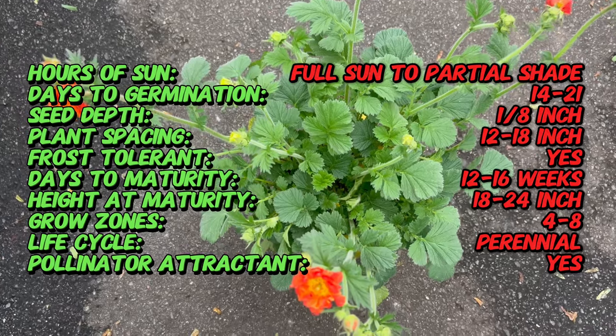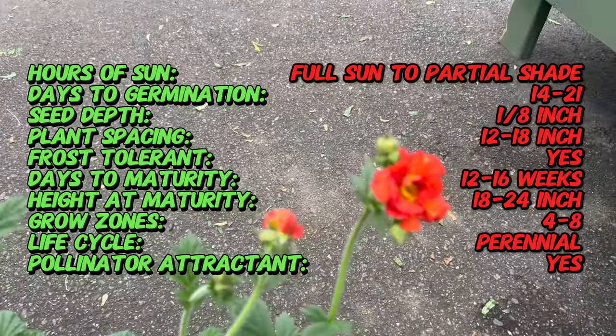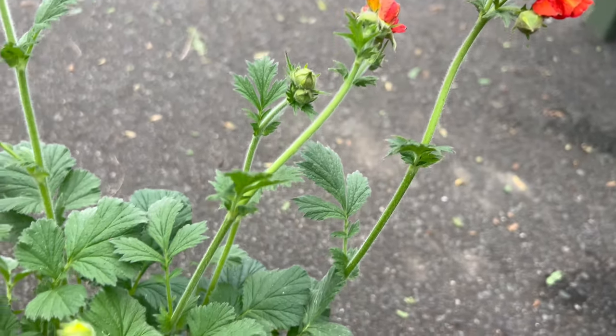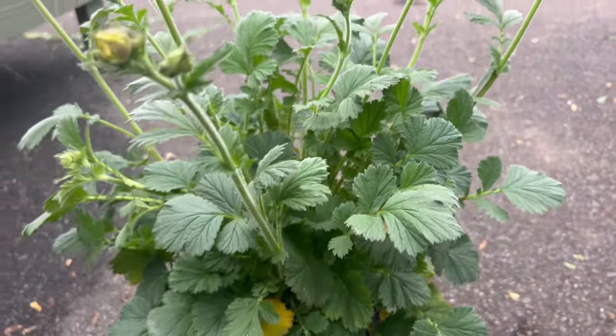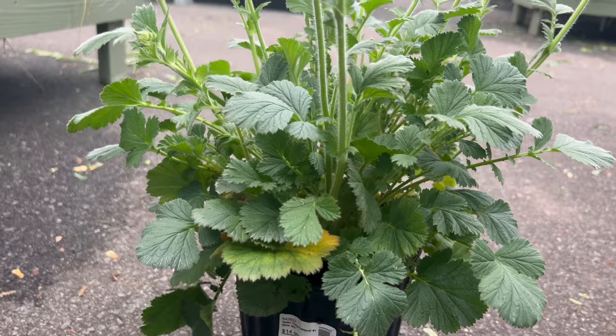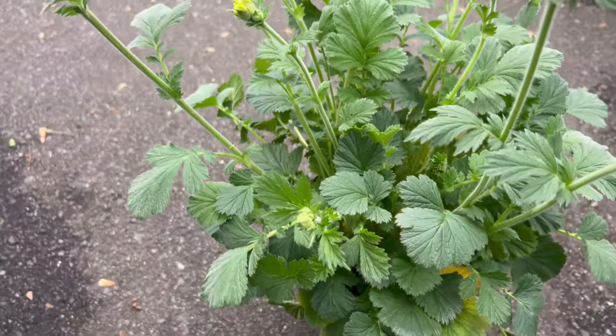Fiery Tempest is characterized by its striking flowers, which emerge in late spring to early summer atop sturdy stems. The semi-double to double blooms feature overlapping petals in shades of fiery orange-red, creating a bold and eye-catching display. The deeply lobed, toothed foliage adds to the plant's ornamental appeal, providing interest even when not in bloom.